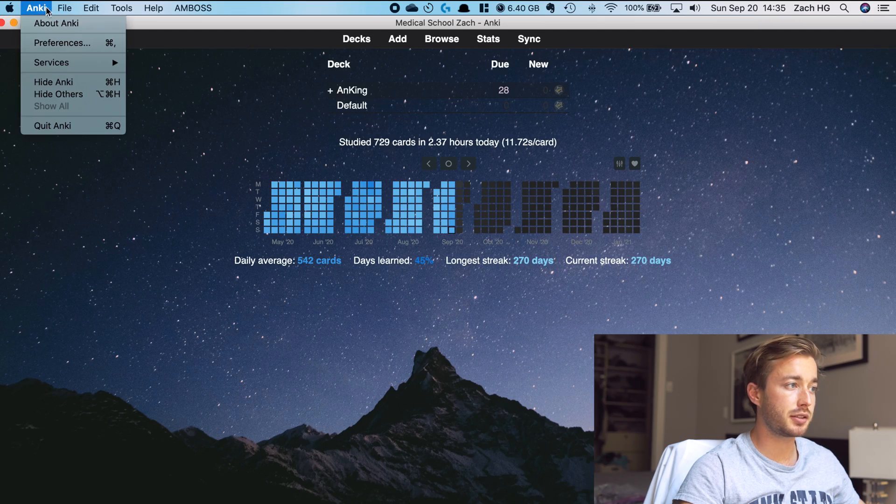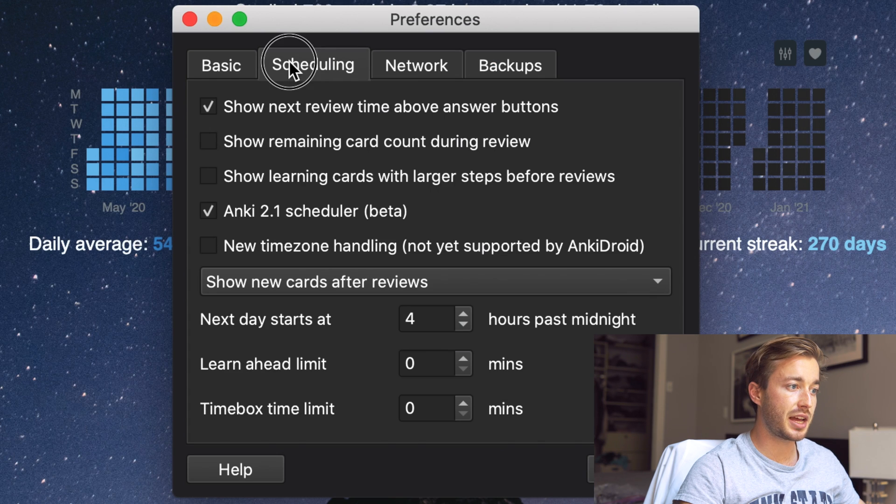One thing I forgot to mention: the sub-decks under your individual Anki deck will only be done randomly if you have the Anki scheduler v2.1 enabled. To make sure it's enabled, go to Anki on the top left, hit preferences, go to scheduling, and you'll see Anki 2.1 scheduler beta — make sure that is checked. All the reviews underneath one heading deck will be randomized if you have this selected.